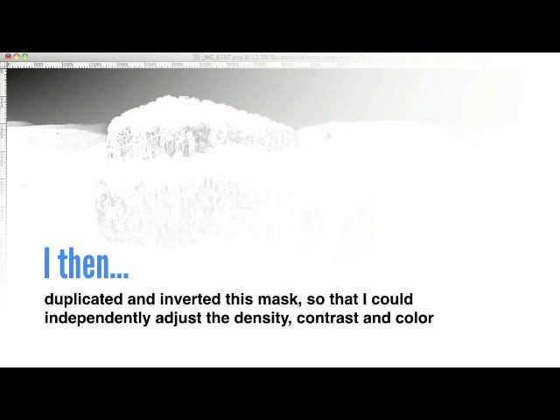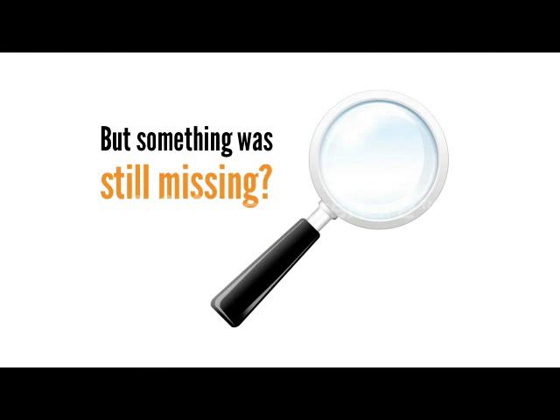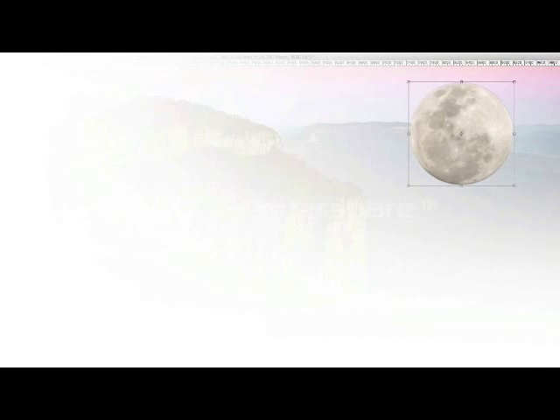Then, I duplicated and inverted this mask, so that I could independently adjust the density, contrast and colour of Mount Lindsay and the surrounding areas. Not bad, but I felt as though something was still missing, which is why I included the moon.